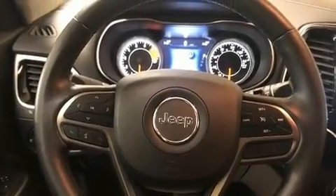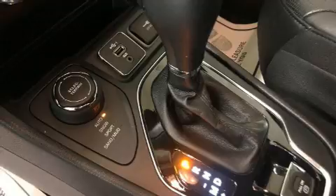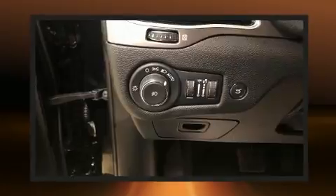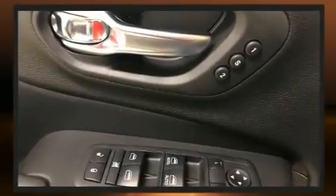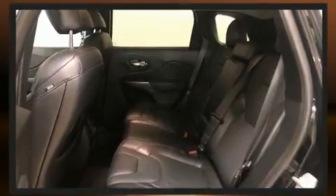Jeep prioritized fit and finish, as evidenced by leather upholstery, an automatic dimming rearview mirror, heated seats, front dual-zone air conditioning, a power liftgate, a roof rack, and power front seats.